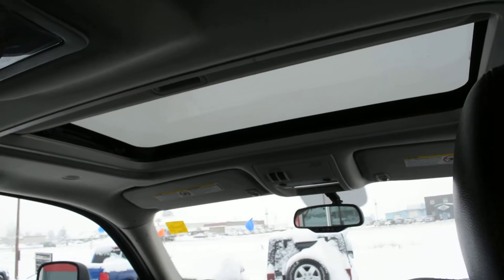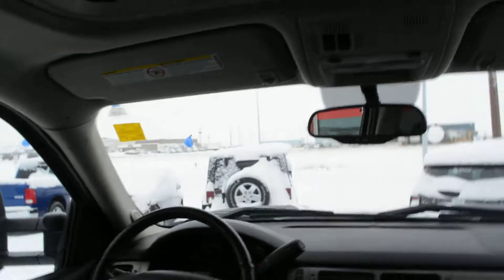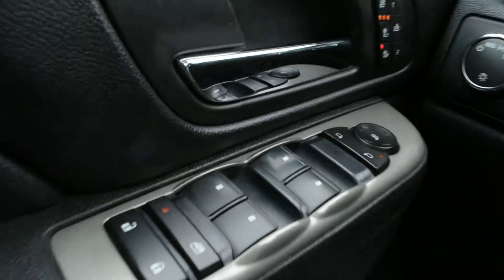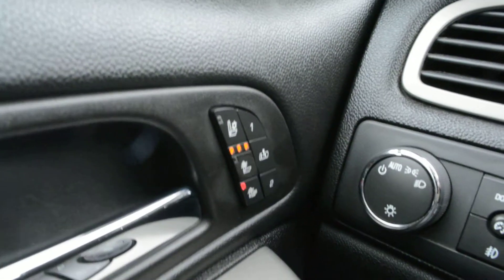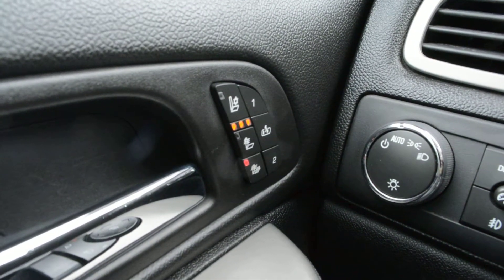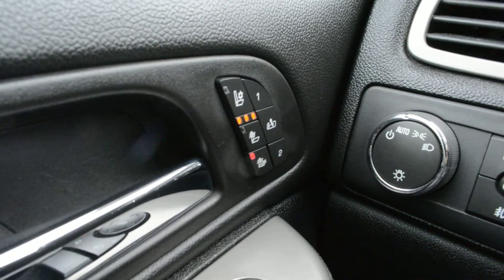Up top you do have your power sunroof option included on the unit. Up front you have all your power windows, locks, and side mirrors, as well as ventilated and heated front seats — a great comfort feature.